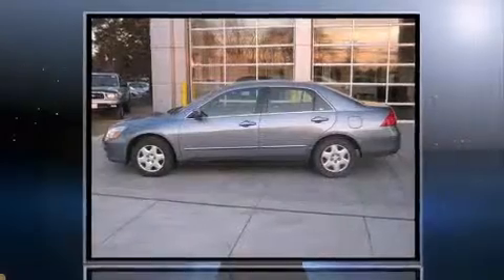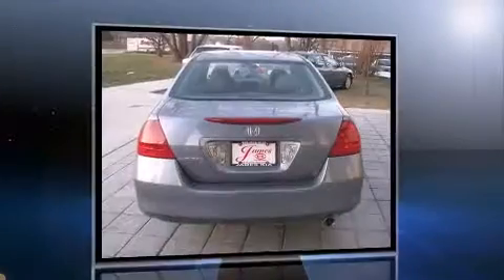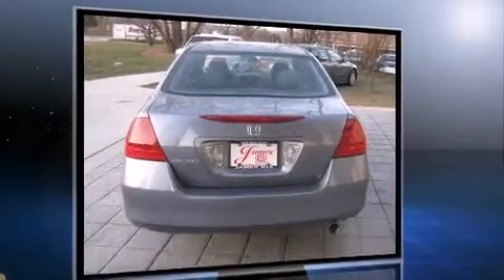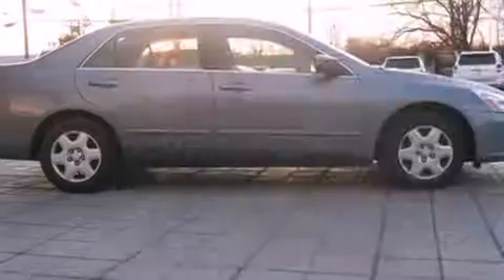You're going to love the 2007 Honda Accord with fewer than 50,000 miles on the odometer. This four-door sedan prioritizes comfort, safety, and convenience. It features a standard transmission, front-wheel drive, and a 2.4-liter four-cylinder engine.